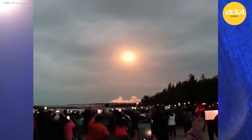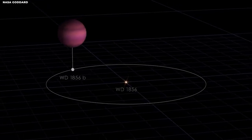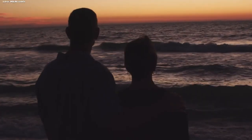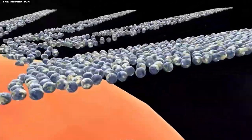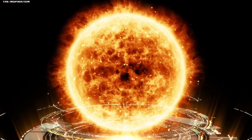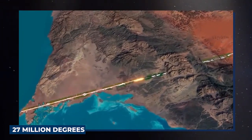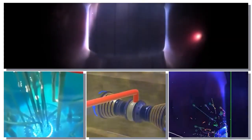But before we can begin to understand the artificial sun, we must first talk about the real sun. This gigantic glowing ball of gas is a celestial powerhouse at the center of our solar system, accounting for 99.8% of the solar system's mass. It plays a critical role in sustaining life on Earth. With a diameter roughly 109 times larger than our planet, the sun is truly remarkable. The answer lies in the sun's ability to generate energy through nuclear fusion. At the core of the sun, temperatures reach an astounding 27 million degrees Fahrenheit, or 15 million degrees Celsius, providing the perfect conditions for this awe-inspiring process to take place.